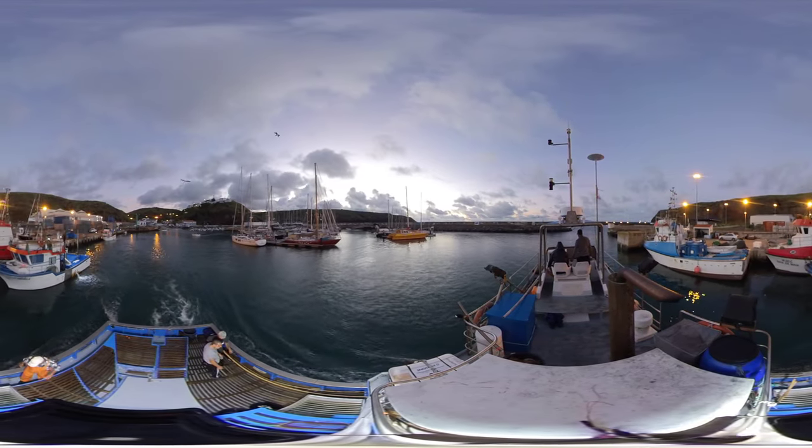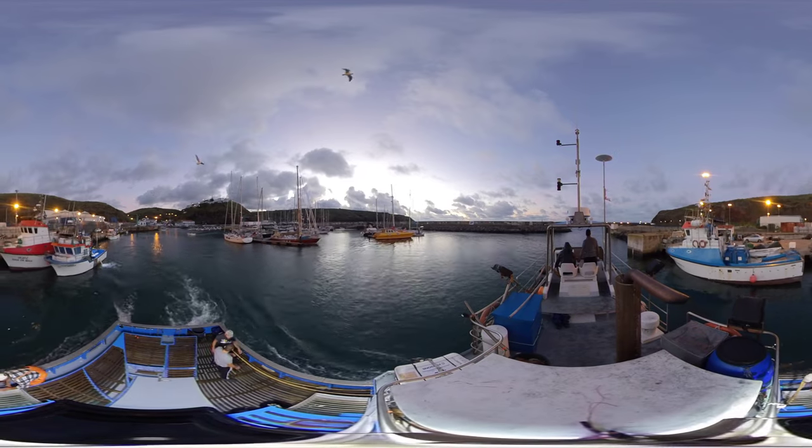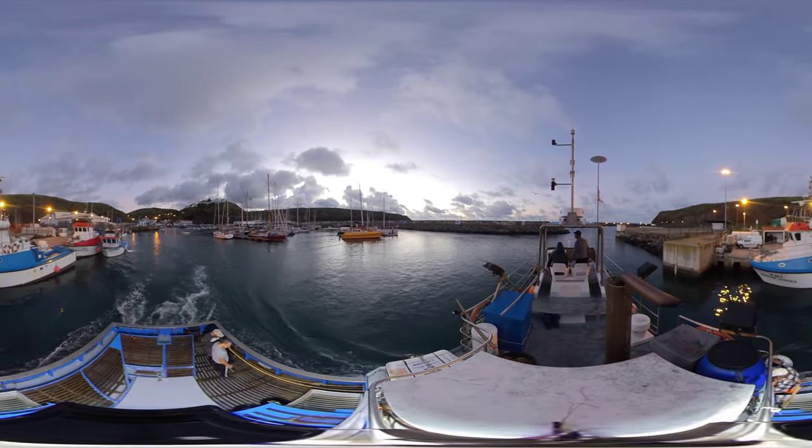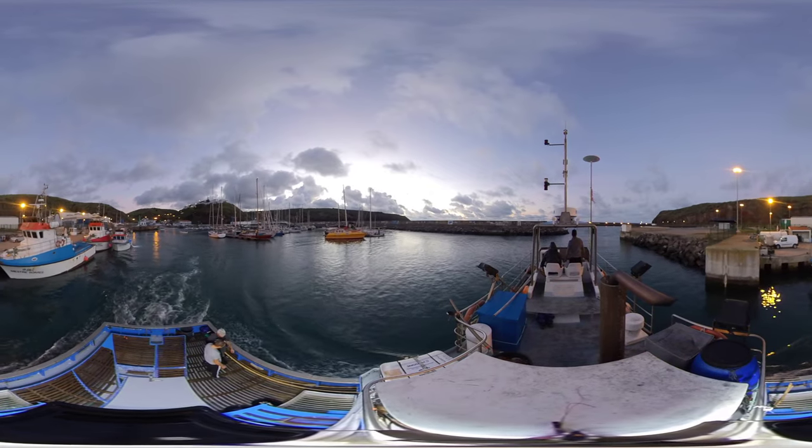The Azores Archipelago: an oasis in the middle of the Atlantic, endowed with a marine richness and biodiversity unique in the world.